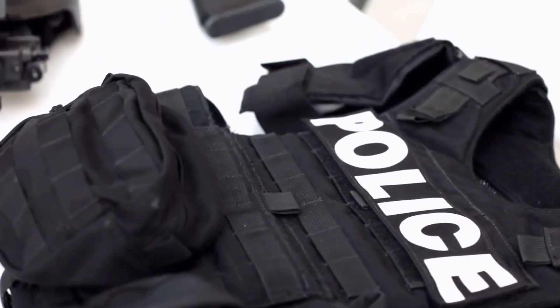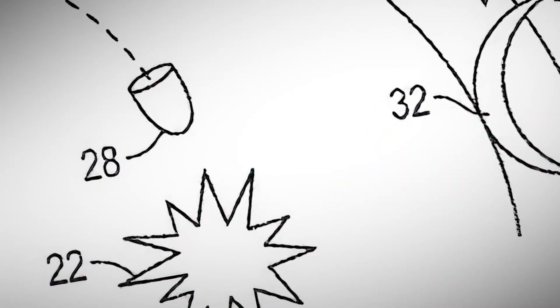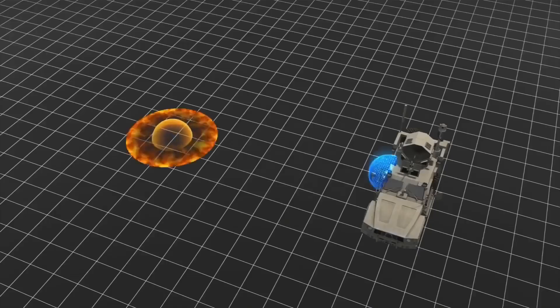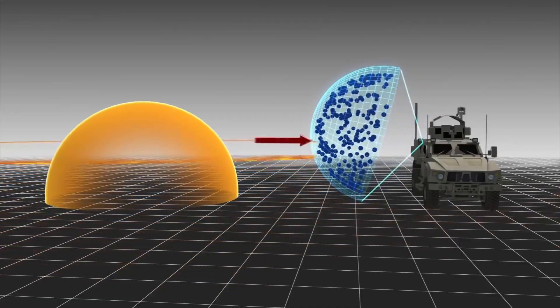A sensor onboard a land vehicle equipped with this technology would sense the blast. The system would then use an arc generator to create a protective energy barrier, changing the air around it to lessen the impact of an explosion's shockwave through temperature variations and air density changes.